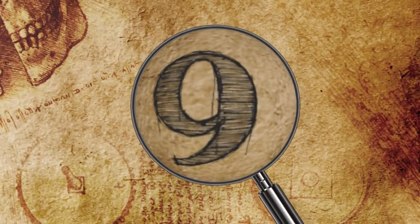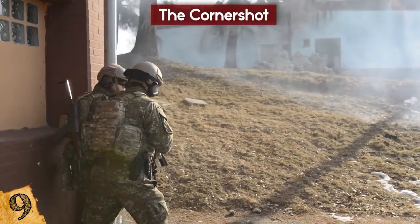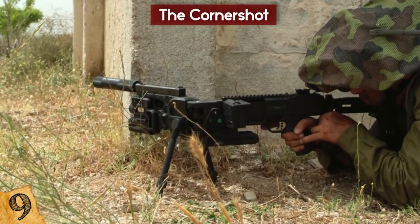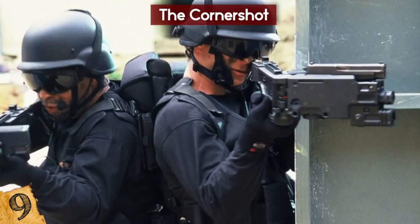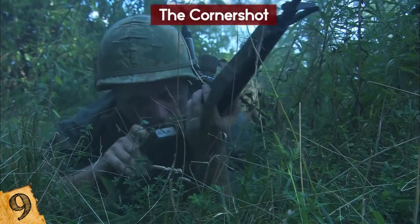Number 9: The Corner Shot. The problem with weapons that shoot in straight lines is that it can be difficult to shoot around something, so that's what the Corner Shot was developed for. Designed to be used in modern warfare situations, it allows users to engage from any direction and be able to trigger while completely undercover.